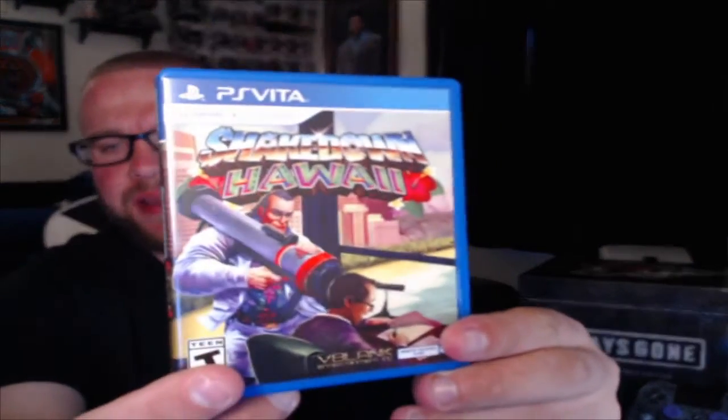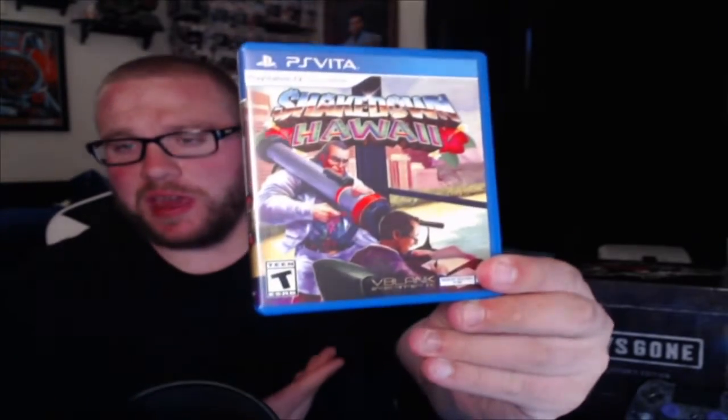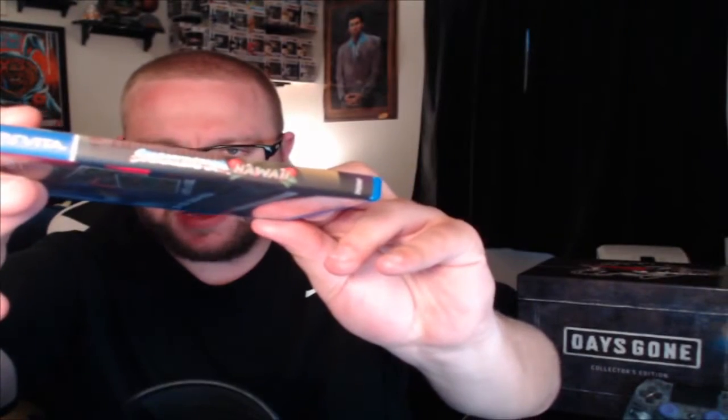Shakedown Hawaii for the PlayStation Vita — it is PlayStation TV compatible, and like I said, it works on the PS4 as well. On the side view here, beautiful artwork. On the back it says: Shakedown Hawaii is business in the front and bodies in the back. One player, touchscreen, memory required: 10 megabytes, PlayStation TV compatible.